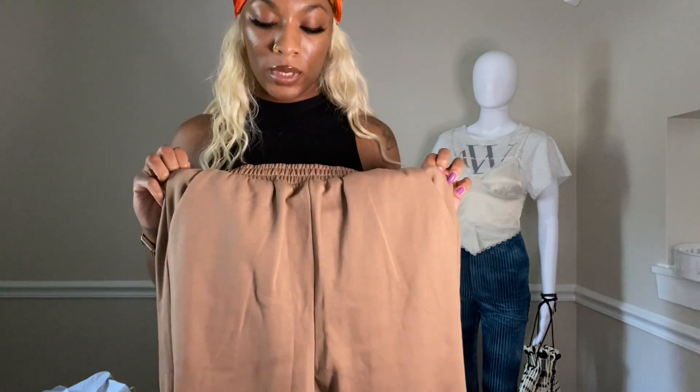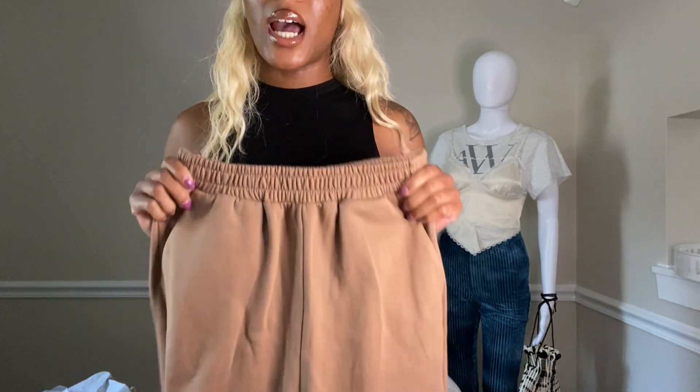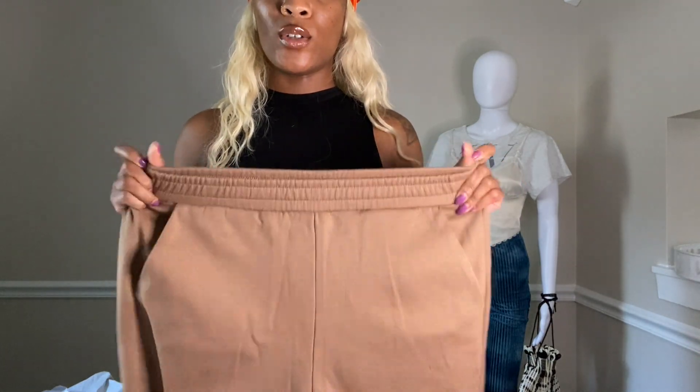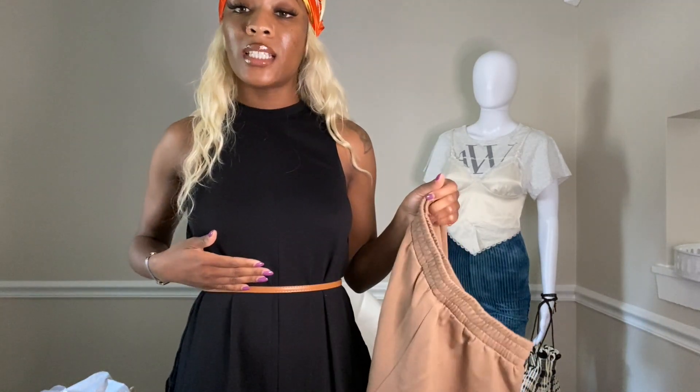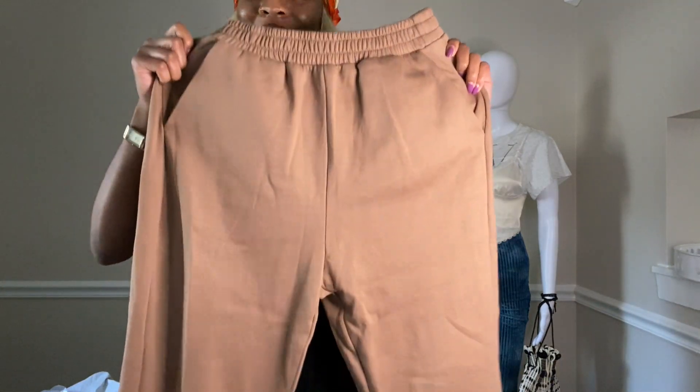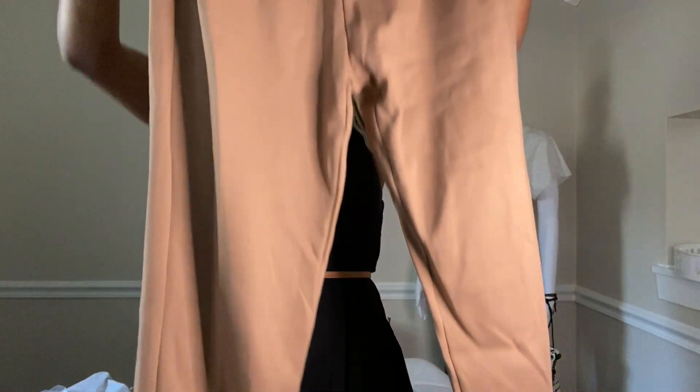So these fly sweatpants are a cute camel color from SHEIN. I don't love that there's no drawstring, but the waistband is elastic and stretchy. I like to wear things high-waisted to showcase the smallest part of my waist. I love the scrunch effect at the bottom — you have to have the scrunch effect or it's not a jogger.